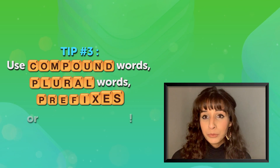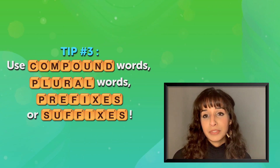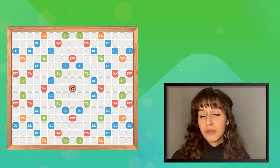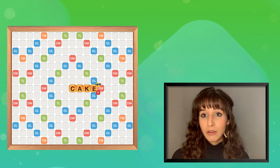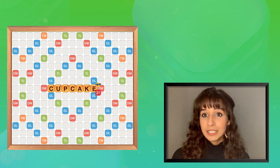Moving on to tip number three. Use compound words, plural words, prefixes, or suffixes. The trick is to hook these onto words that already exist on the game board. For example, you have the word cake on the game board already — use the word cup at the beginning to make it cupcake.